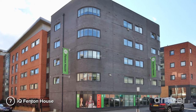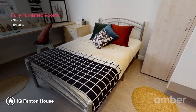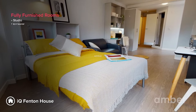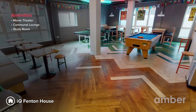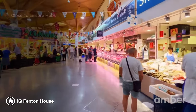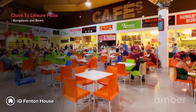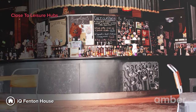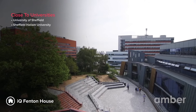Number 7: IQ Fenton House. Living in IQ Fenton House is an adventure of a lifetime. Choose from magnificent en-suite rooms and studios, and enjoy amenities such as a movie theater, a communal lounge, and dedicated study areas. You will be only 5 minutes away from the city's best bars, cafes, shopping malls, and restaurants like Bungalows and Bears. Your new home is just 10 minutes from major universities and colleges.